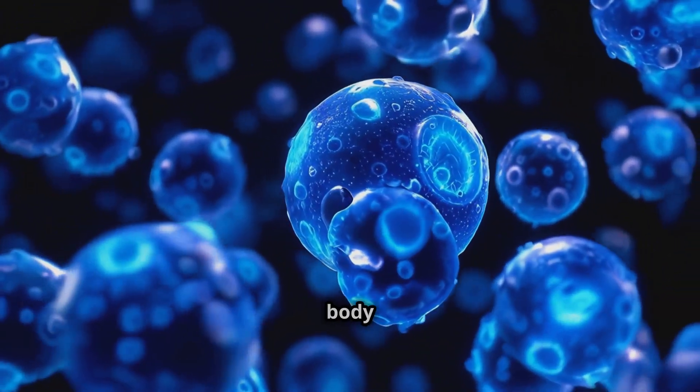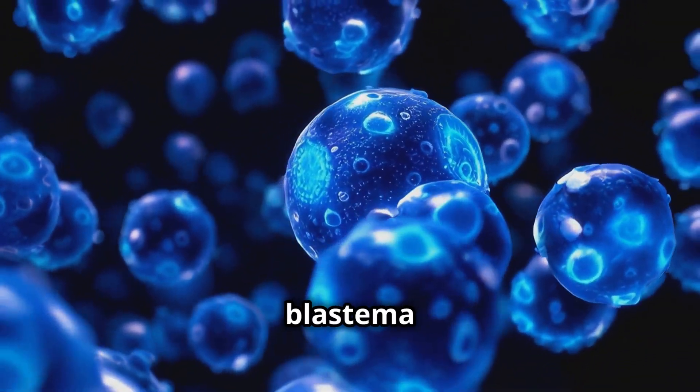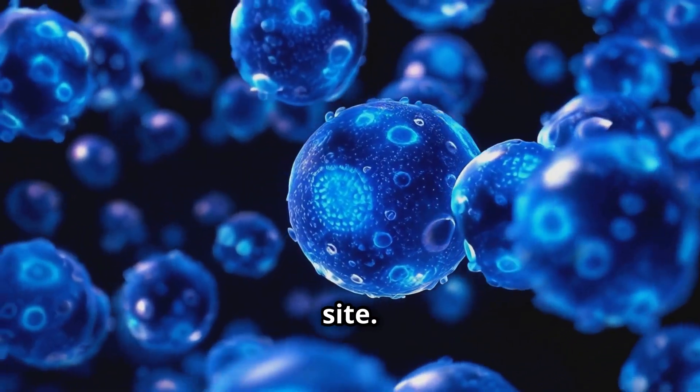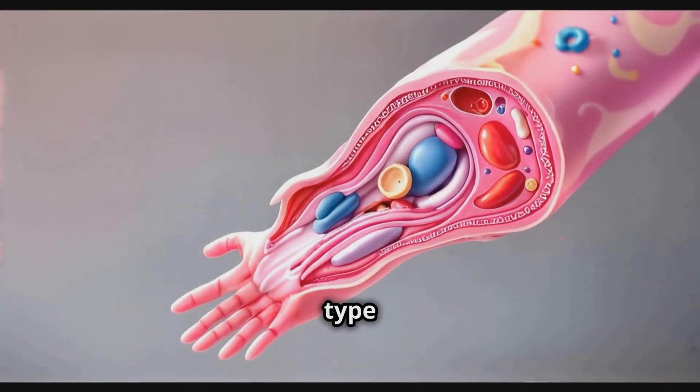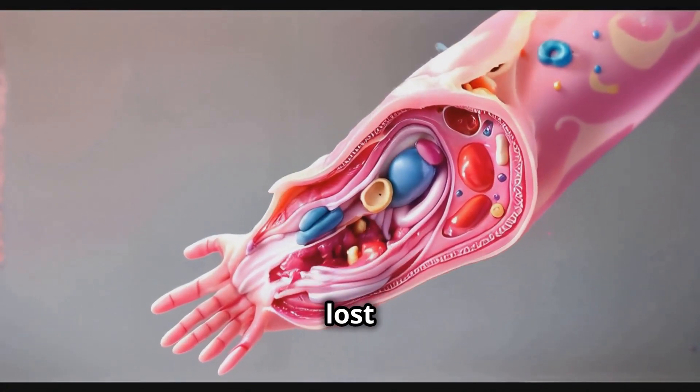When an axolotl loses a body part, special cells called blastema cells rush to the site. These cells are like the body's own team of tiny superheroes, transforming into any type of cell needed to rebuild the lost part.